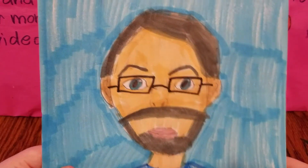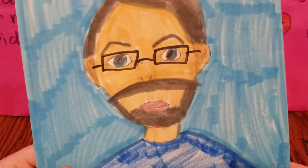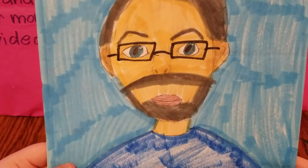The last one that I have to show you guys today is one of my daddy. I thought it turned out pretty good.